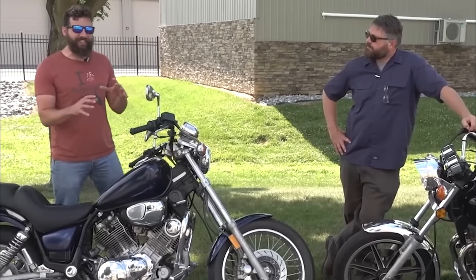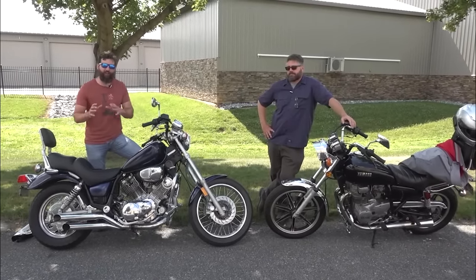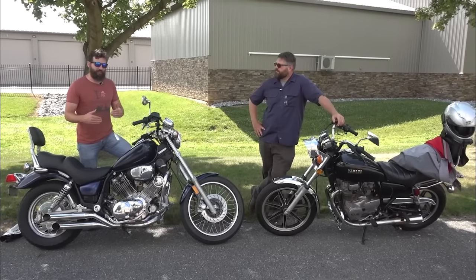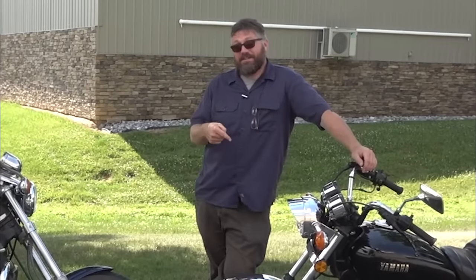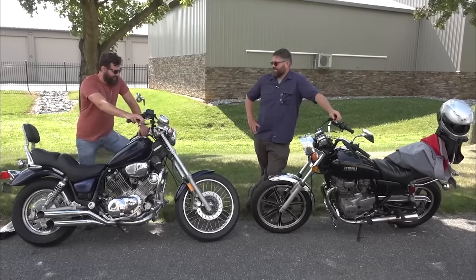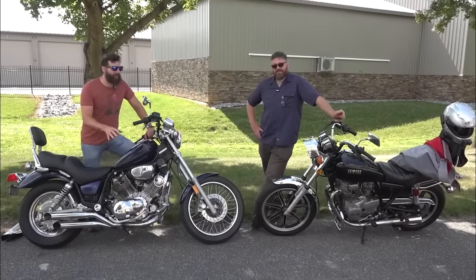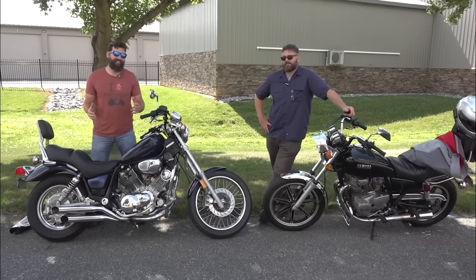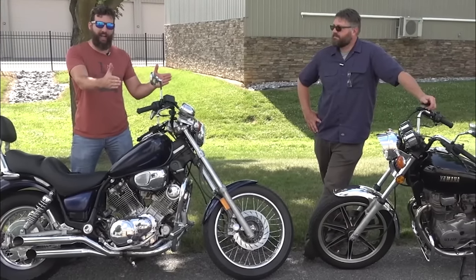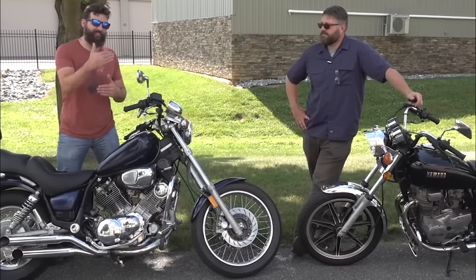Both of these under $1,000 motorcycles passed Pennsylvania State Inspection — that blows my mind. But safety, in my opinion, is not just judged by your tires. It's judged by the performance of the motorcycle — how fast you can stop to get out of a bad situation, and how fast you can accelerate to get out of a different type of bad situation. So we are going to compare these to an old man Harley Davidson, doing 40 miles an hour to zero and zero to 40.